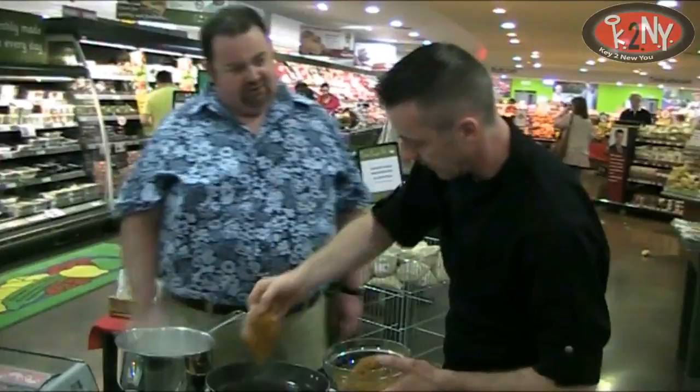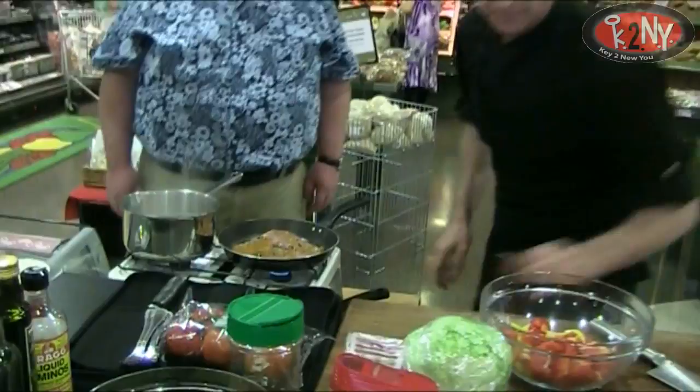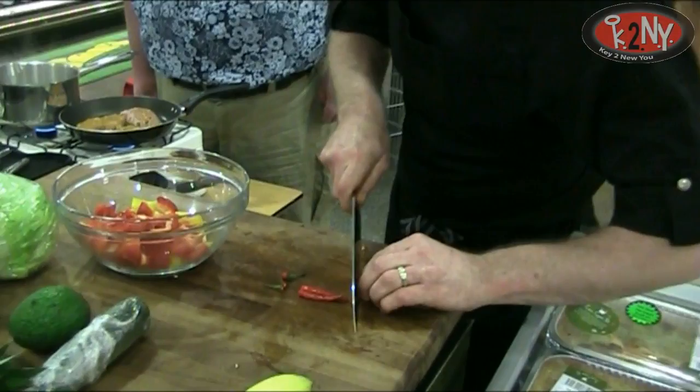I think the coconut oil is healthier as well. You won't taste it as much as you think. The smells are absolutely gorgeous — I wish you were here to smell these. So about three small chillies. It depends on if you like it hot or not. Leave the seeds in — you don't want to take the seeds out.